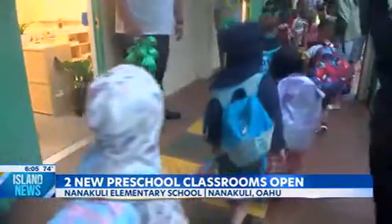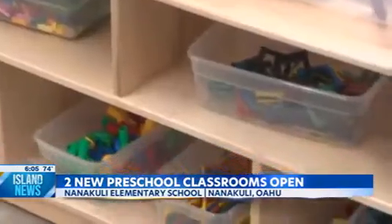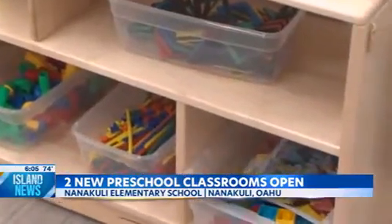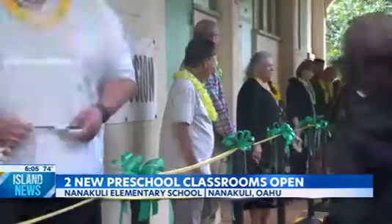Here in Hawaii, there's a shortage of preschool classrooms and seats. More now than ever, the West Side needs things, and for us to get these two more preschools — and there's still a wait list — shows the need. In less than 30 months, Nahtikuli Elementary School was able to open two preschool classrooms, making room for 40 more preschoolers.